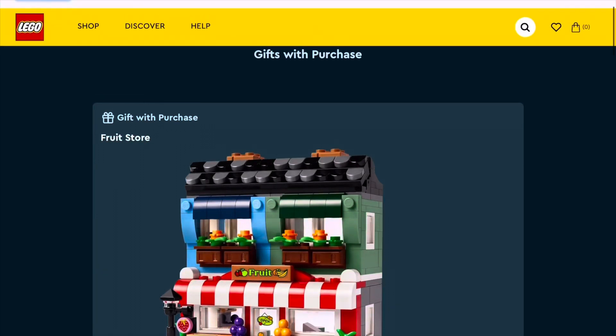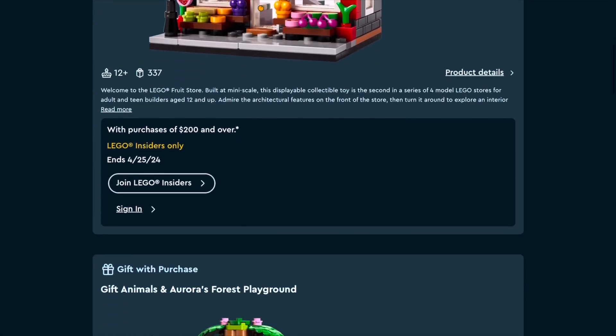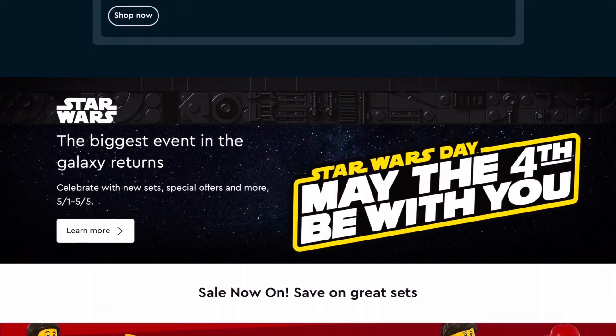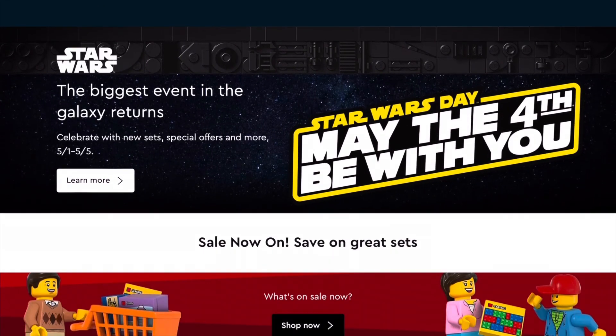Number 50: shop when LEGO has promotional items, also known as gift with purchases. They're free LEGO sets you can add to your purchase when ordering LEGO.